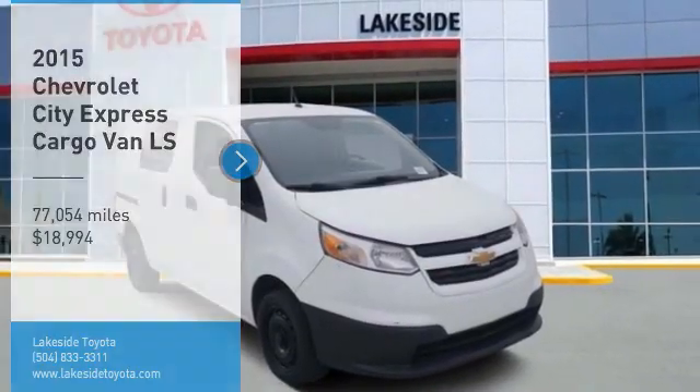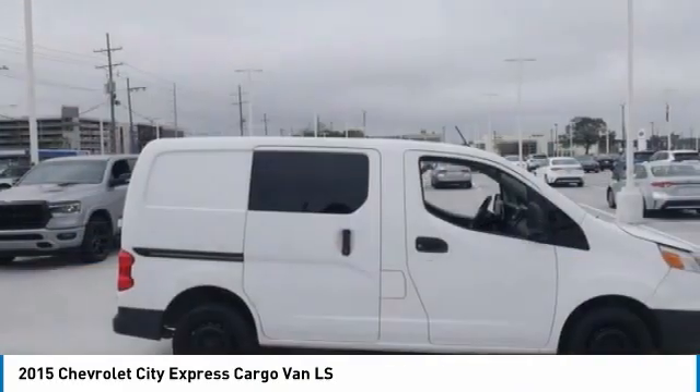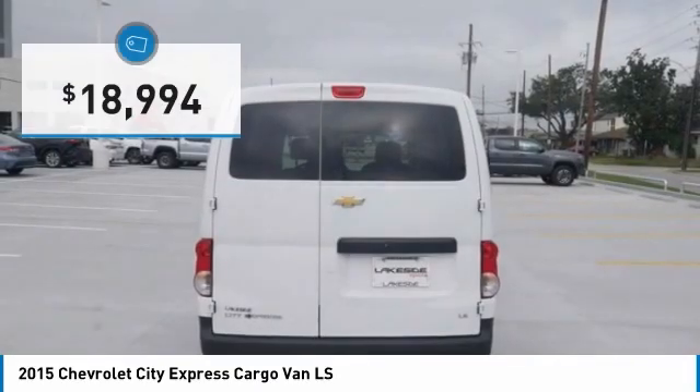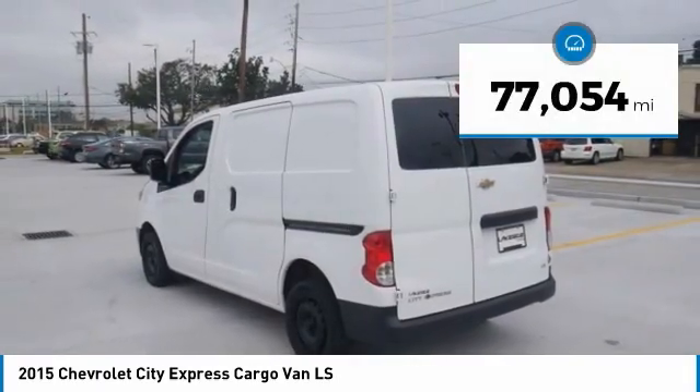Take a ride in the 2015 Express Cargo. The Chevy Express Cargo van is ready to handle all of your work tools, carpooling to work, or running the kids to soccer, and is priced below $20,000. This vehicle has less than 80,000 miles.